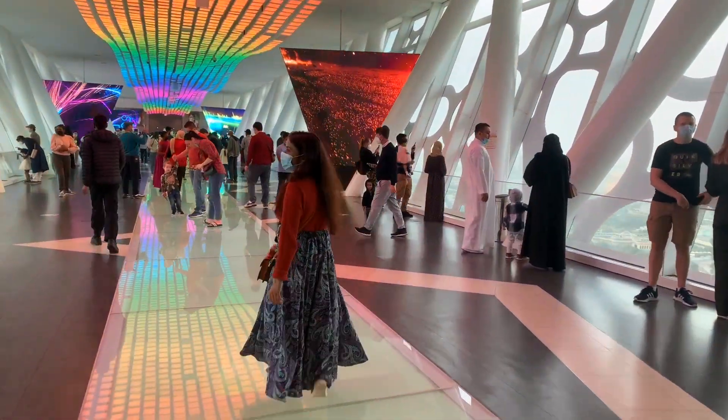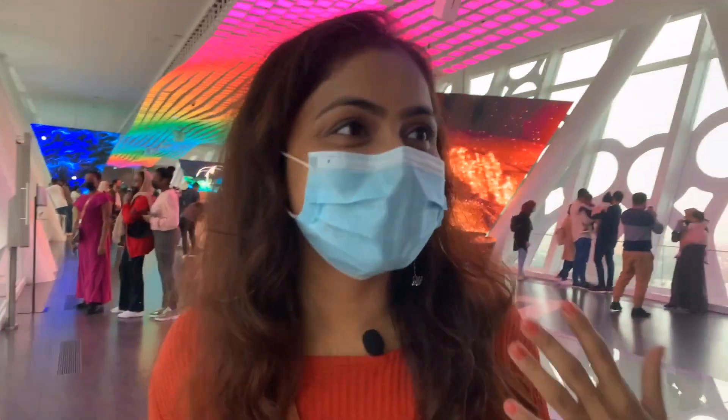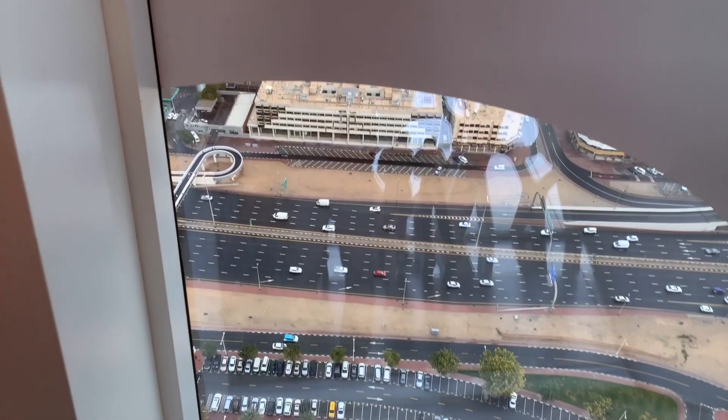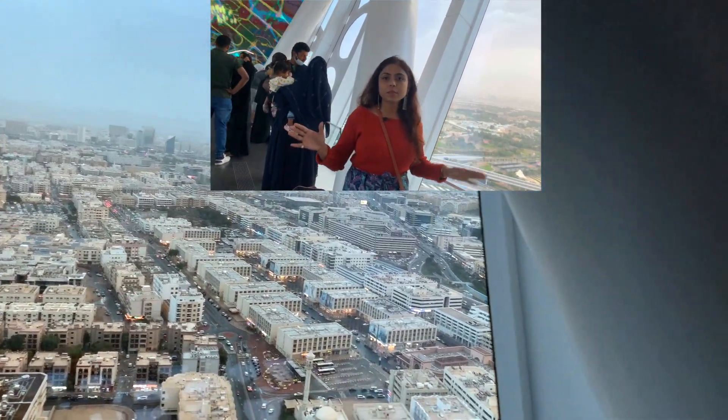I am very excited here because Dubai Frame was the first attraction I visited in Dubai. This is my honest reaction — it's not looking original from here; these parts are looking like a toy. We reached the top of the frame via the lift. Why is Dubai Frame called the Frame? Because you can see two aspects of Dubai: on one side, the old Dubai with old buildings and architecture of the old era; and on the other side, high-rise buildings and skyscrapers. By standing at one place, you can see two different aspects of old and new Dubai.